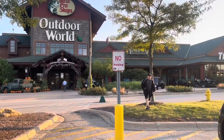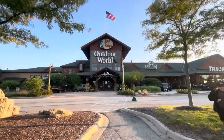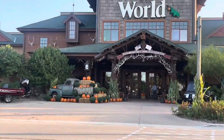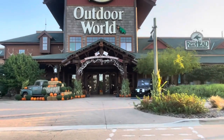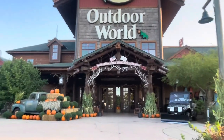We're going to Bass Pro today! I'm so excited! Hayden, we haven't been here in a long time. We just come here all the time, every single season. We even saw Santa Claus here one time.